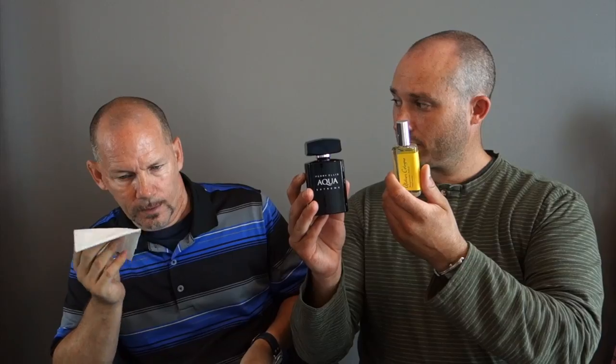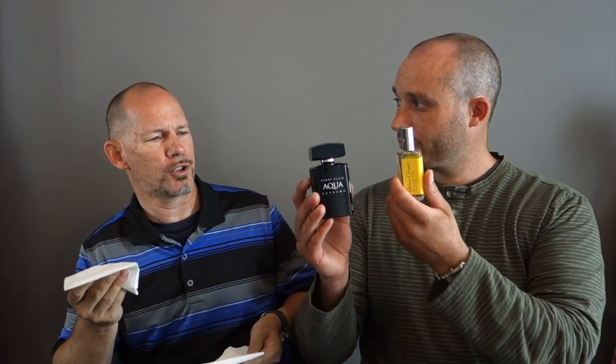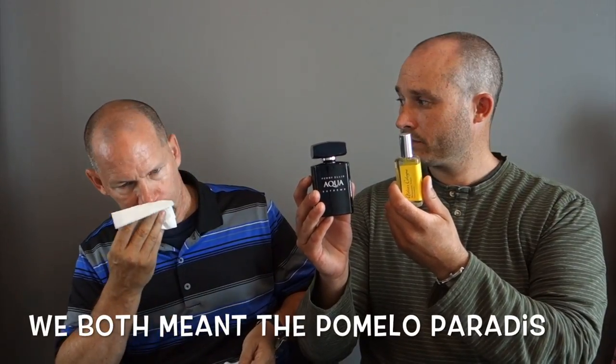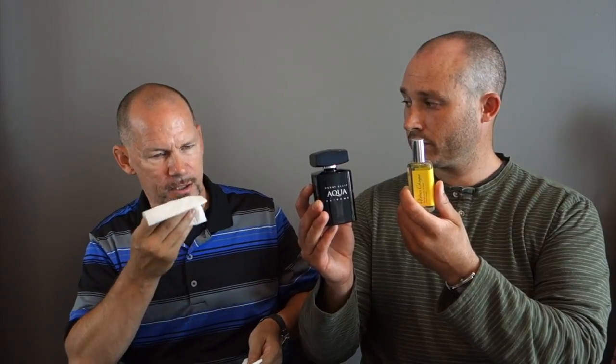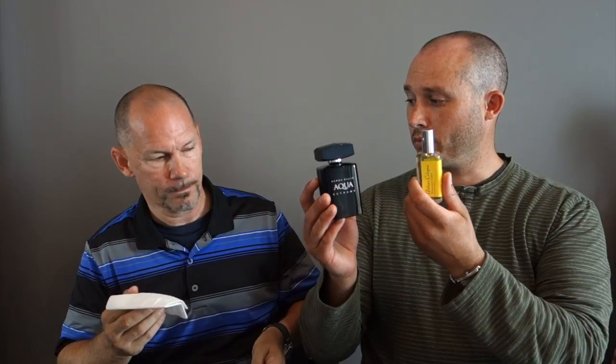Next one is Perry Ellis Aqua Extreme. Perry Ellis on the left and Atelier on the right. This one just smells like a stronger version of the Tommy Bahama — I can't find a focus to it, but it's got that fresh playfulness. It smells very similar to Tommy Bahama, just much stronger and hits you a little harder. Which one do you prefer? I still prefer the Atelier.